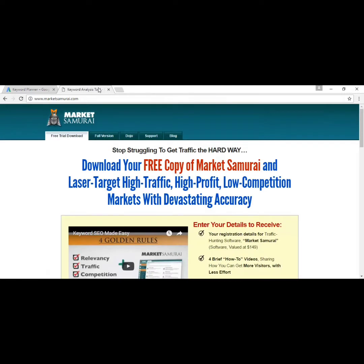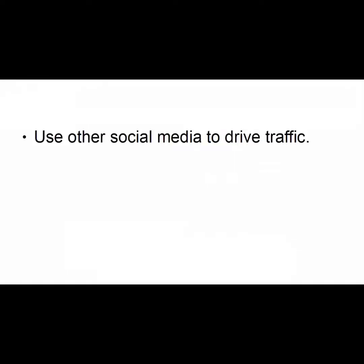For something more in-depth, you can use Market Samurai, which you can find at marketsamurai.com. This is a paid solution, although there is a free trial offer. Something else you can do is use other social media to drive traffic.